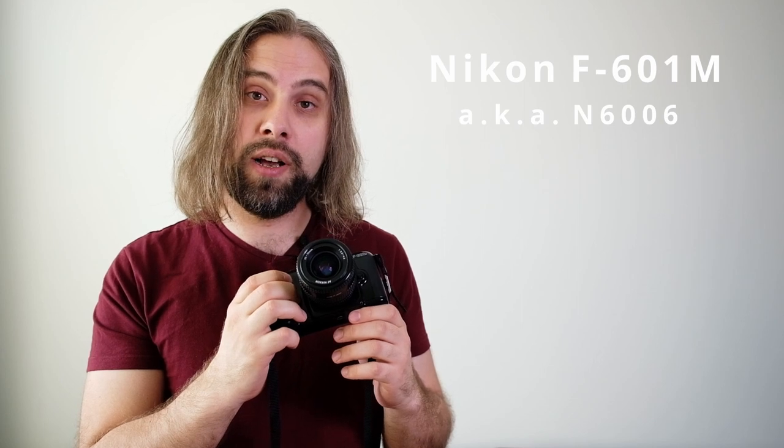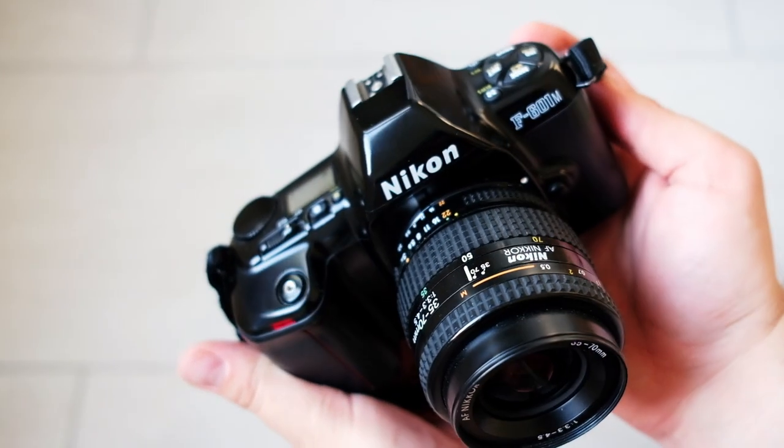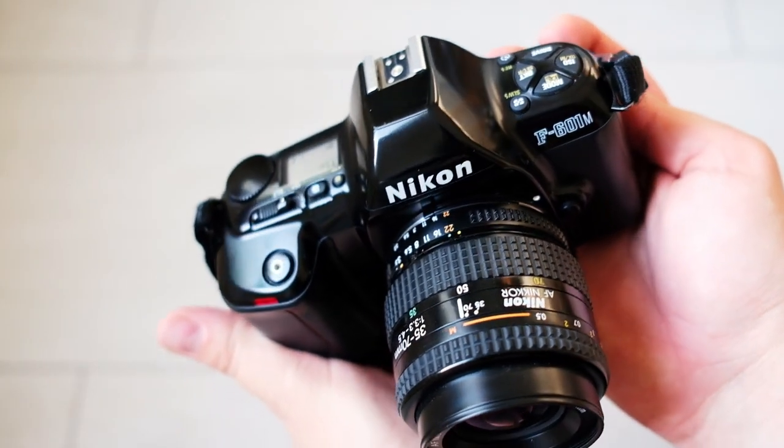One Nikon SLR which is not very well known is the Nikon F601M. This camera came out in 1990 and it is basically the manual focus version of the Nikon F601.